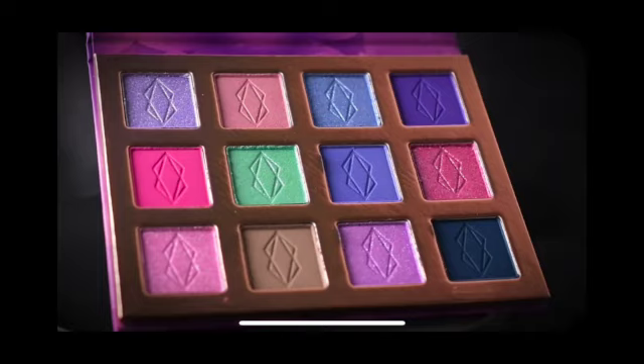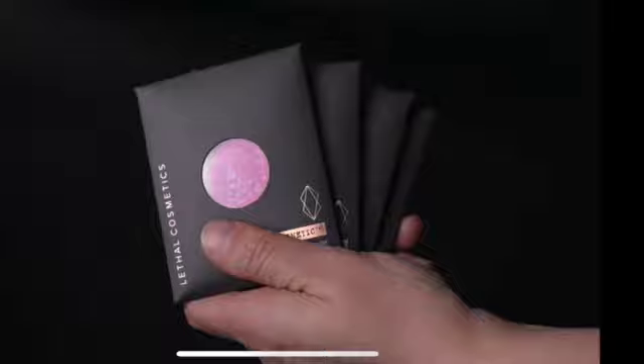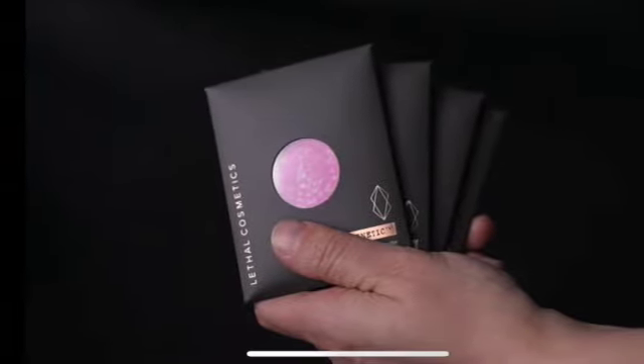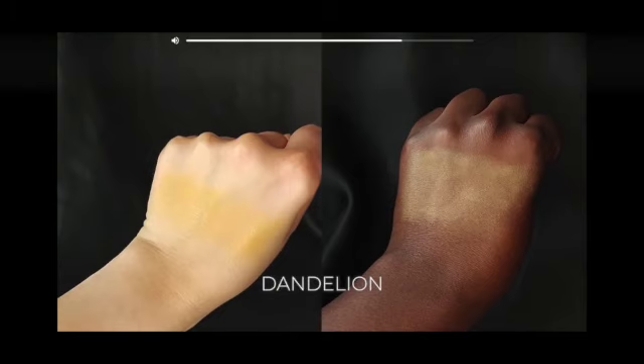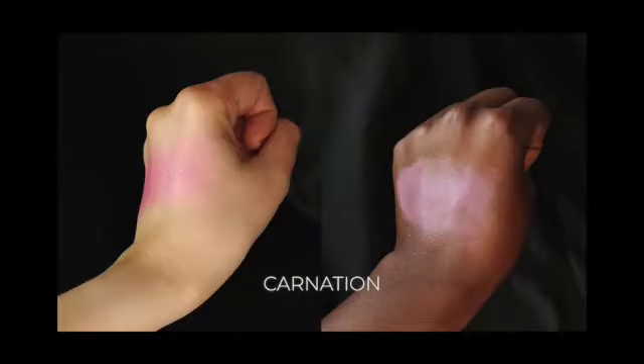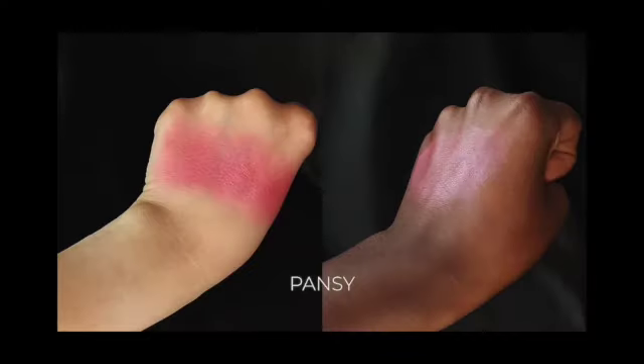They also have blushes in this collection, and I have swatches for those. There are four different blushes: Aster, a lilac with lavender pearl; Dandelion, a bumblebee yellow with light gold pearl — you know that's calling my name; Carnation, a bubblegum pink with petal pink pearl; and Pansy, a gorgeous raspberry with rose pearl — that's calling my name too. The swatches nicely show on both a lighter skin and a darker skin so you can see how they look.